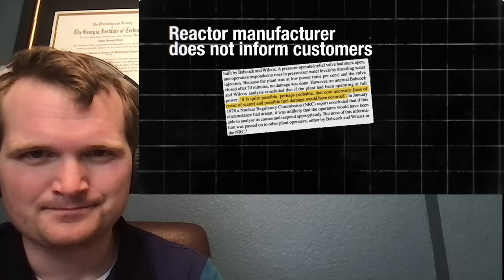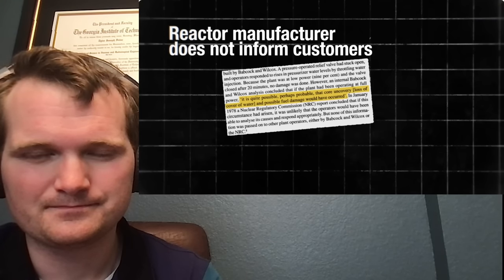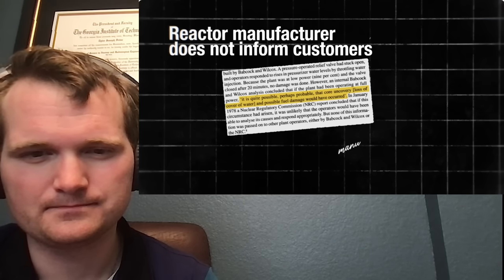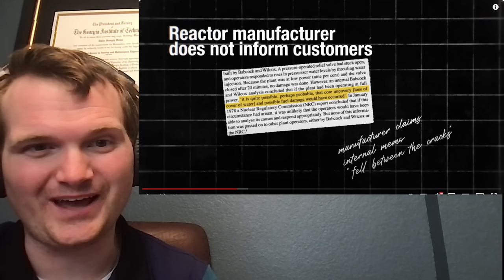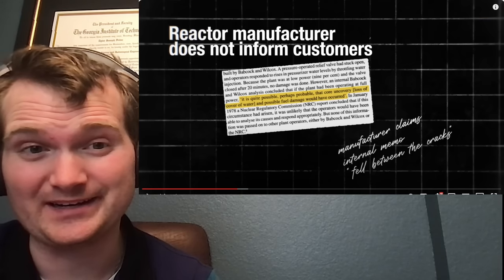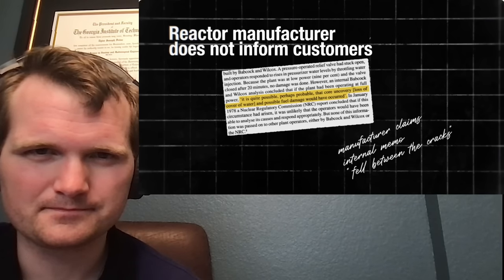A senior engineer at Babcock and Wilcox wrote an internal memo that if the Ohio reactor had been operating at full power — it was only at 7% — 'it is quite possible, perhaps probable, that core uncovery and possible fuel damage would have occurred.' But Babcock and Wilcox issued no new instructions to customers. That's changed — anything associated with vendors that have anything to do with nuclear power now goes through these requirements. It's a federal requirement. This memo, which 'fell between the cracks,' was written just 13 months before Three Mile Island had a meltdown.